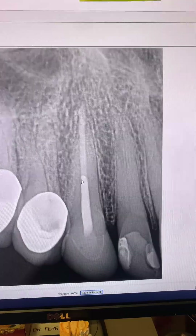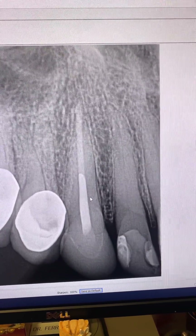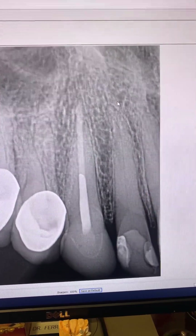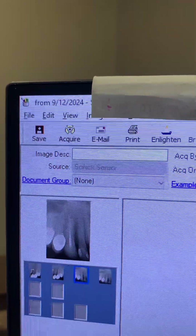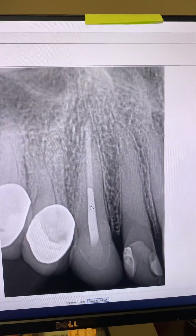Remember, we redid the root canal in one appointment. I placed the MTA plug and then gutta-percha and sealer, all in one appointment. And look at that — beautiful. Tooth is in full function, patient is asymptomatic and very happy. Four years post-op of tooth number six.